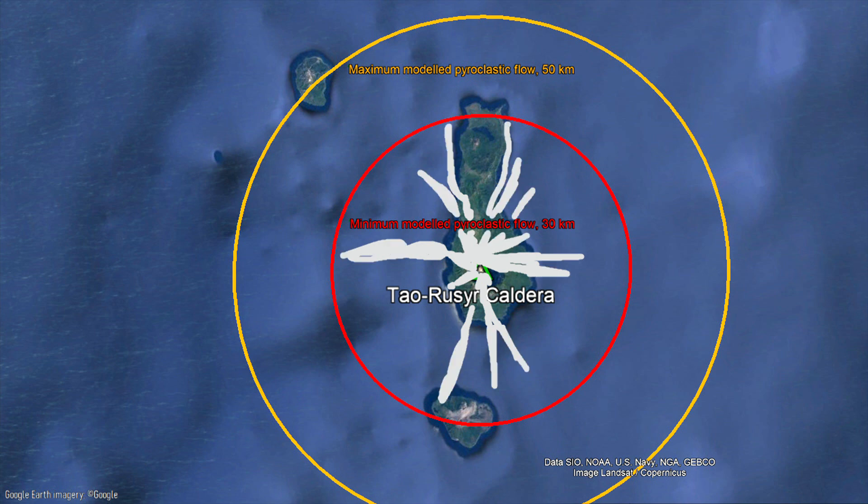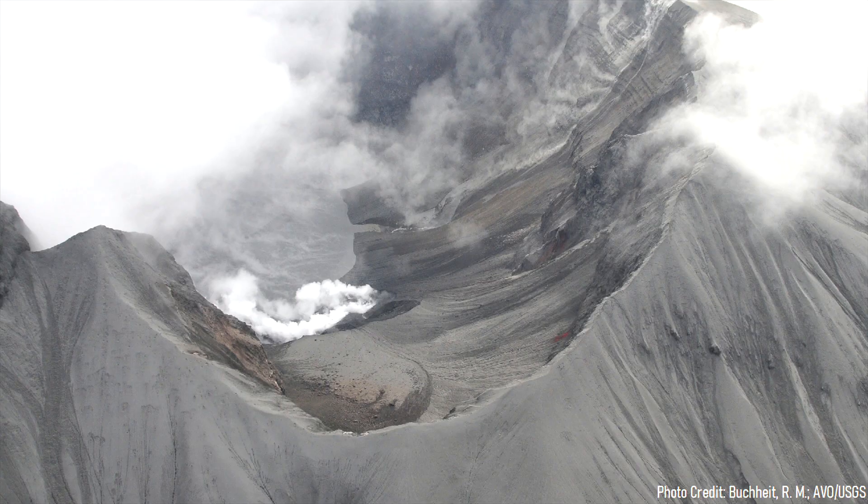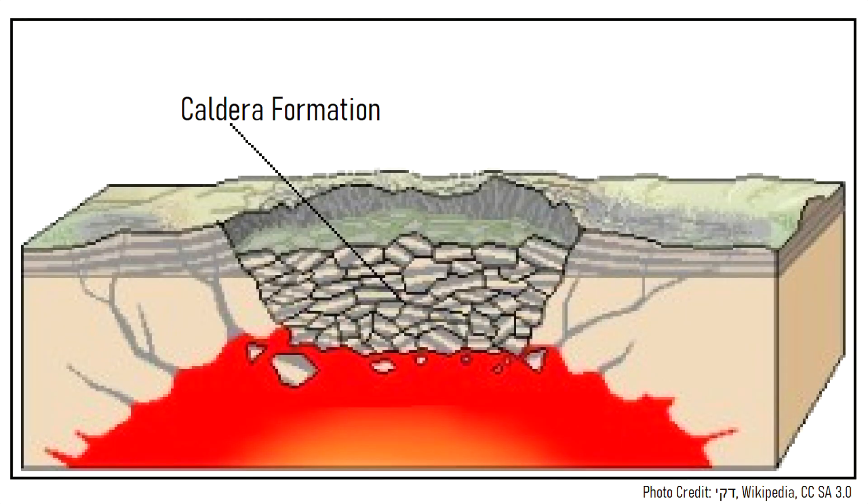Wiping out all plant and animal life on the island. As the several-meter-thick layer of ash continued to pile up, the underlying magma chamber was beginning to show signs of structural instability. A large portion of it had been drained by the eruption, which soon triggered a large section of overlying rock to collapse downwards by more than 800 meters, forming a massive caldera.